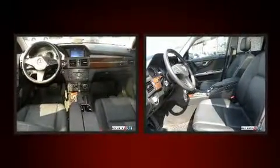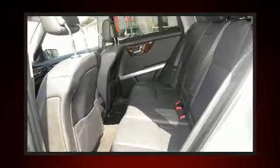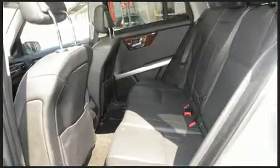Everything is where it ought to be, from the dashboard controls to the door locks and window controls. Curtain airbags combined with standard stability control create a comprehensive safety network.